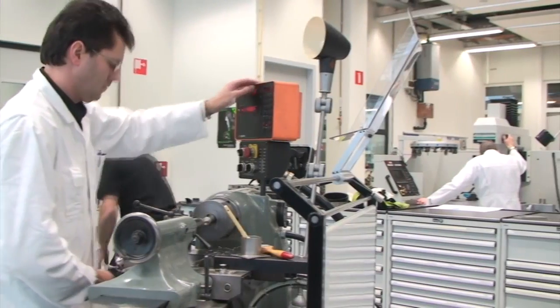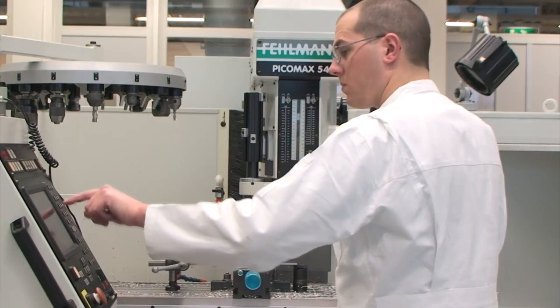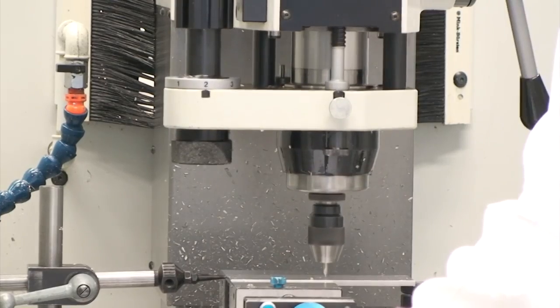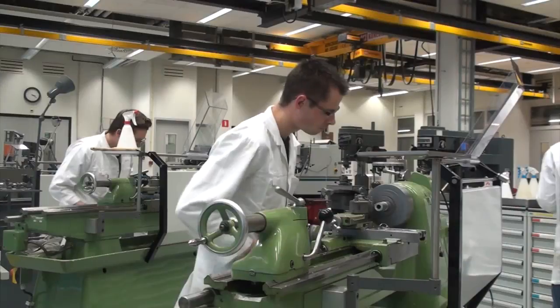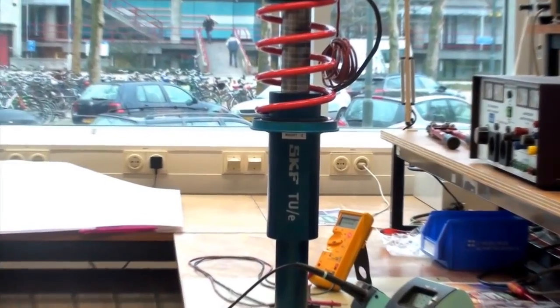GTD prototyping facilities is a separate department within TUE which takes care of the technical support of education and research at TUE. GTD designs equipment for experimental research, offers specialist support, and creates prototypes. The active suspension is being developed with the help of GTD prototyping facilities.